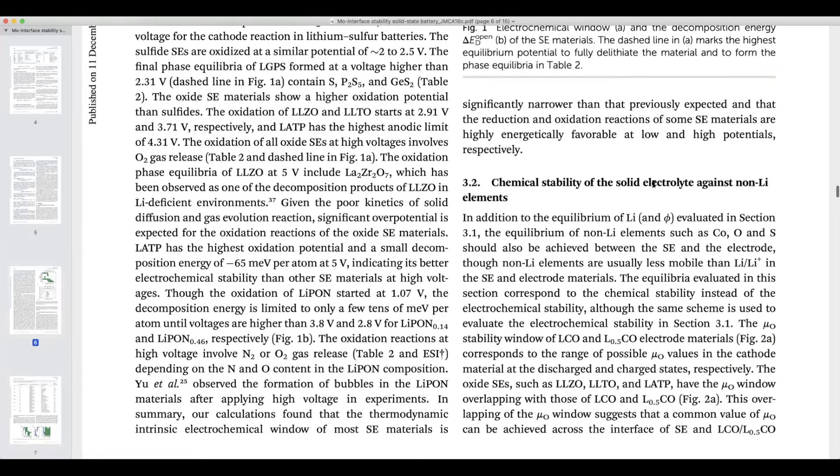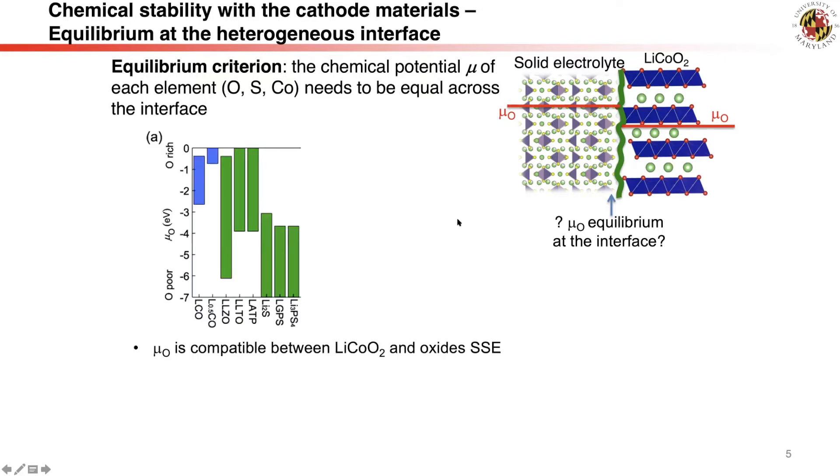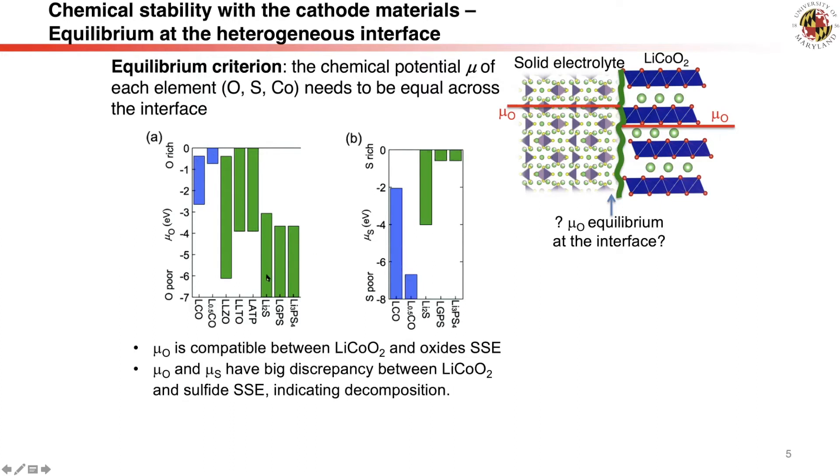We then examine the chemical equilibrium between solid electrolyte and cathode materials. Thermodynamics tells us equilibrium between two materials is achieved only when their chemical potentials are equal. We examine the chemical potential of oxygen in cathode and solid electrolyte materials. Cathode lithium oxides and oxide solid electrolytes are stable in oxygen-rich environments and can achieve equilibrium. However, sulfide solid electrolytes are only stable in an extremely oxygen-poor environment, creating a chemical potential gap with the cathode — especially with delithiated cathode.